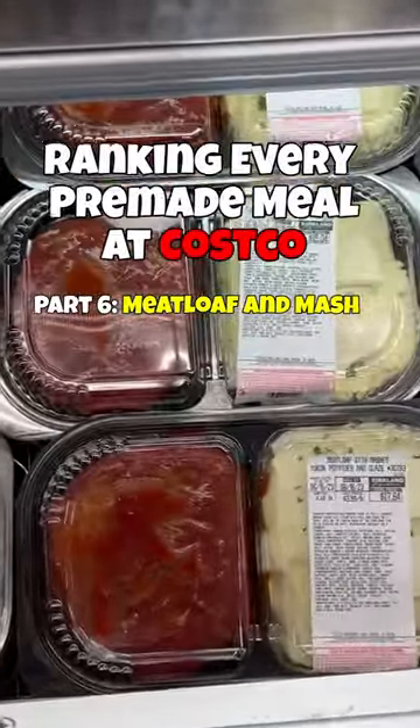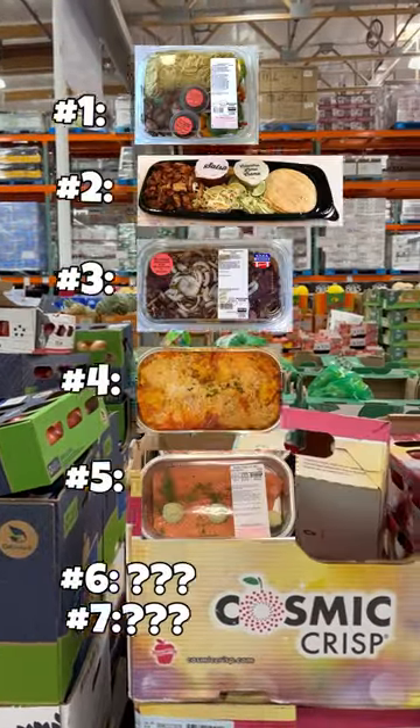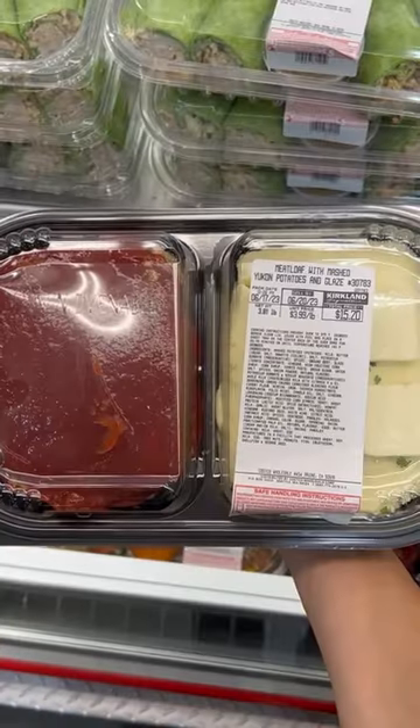Welcome to part 6 of ranking every pre-made meal at Costco. This is what our list currently looks like, and I was actually so surprised after trying today's meal, which is the meatloaf and mashed potatoes.